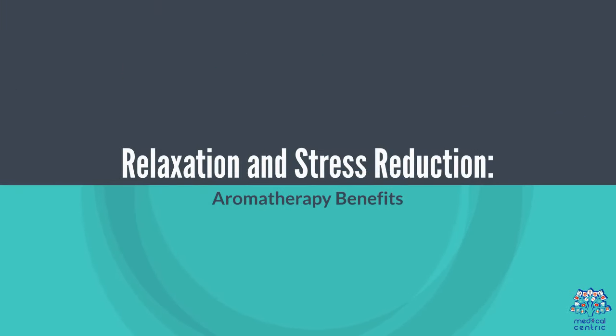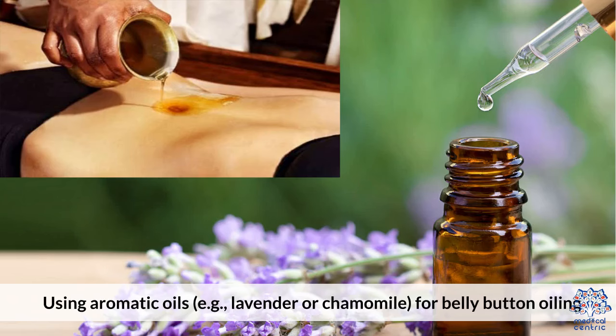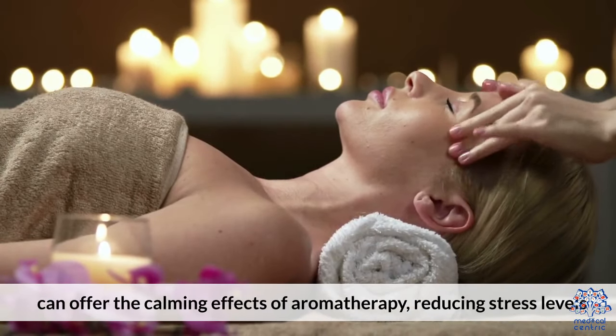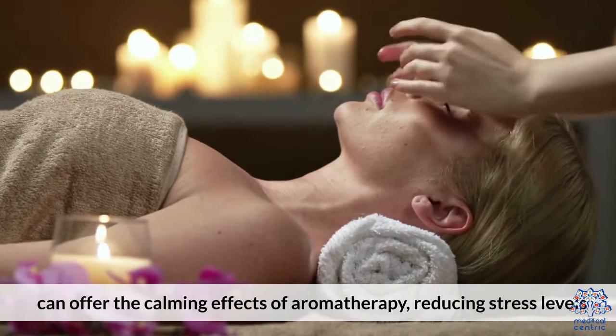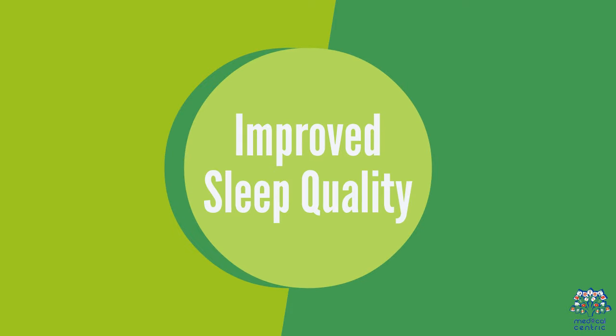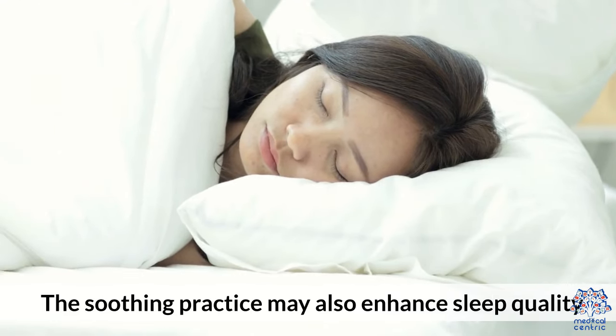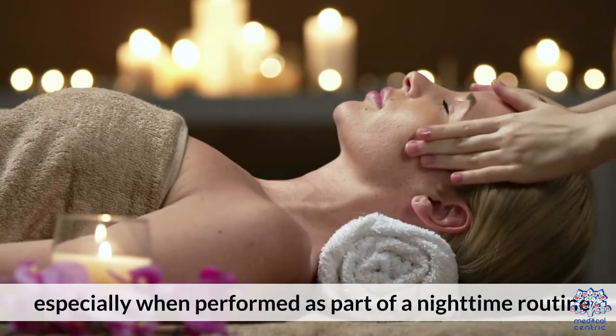Relaxation and Stress Reduction: Using aromatic oils such as lavender or chamomile for belly button oiling can offer the calming effects of aromatherapy, reducing stress levels. The soothing practice may also enhance sleep quality, especially when performed as part of a nighttime routine.